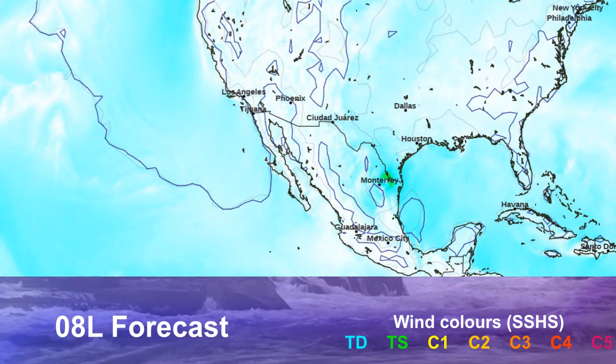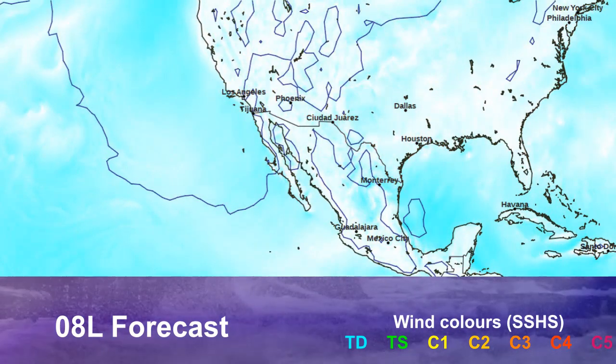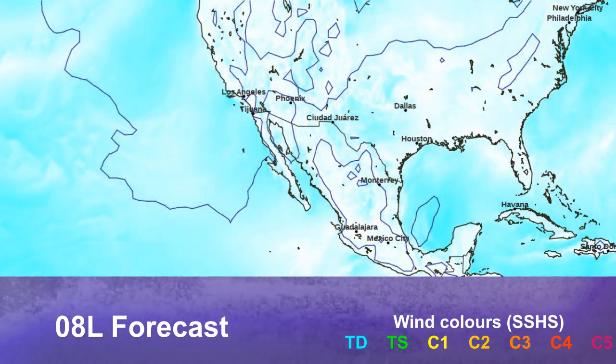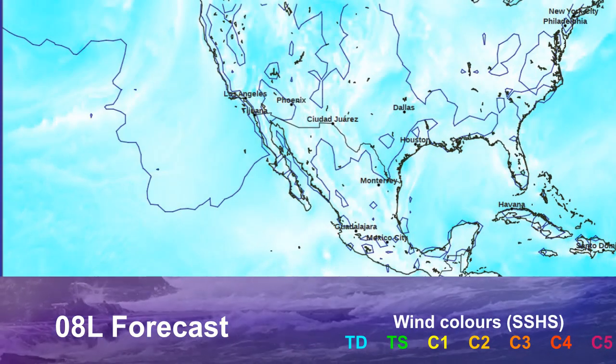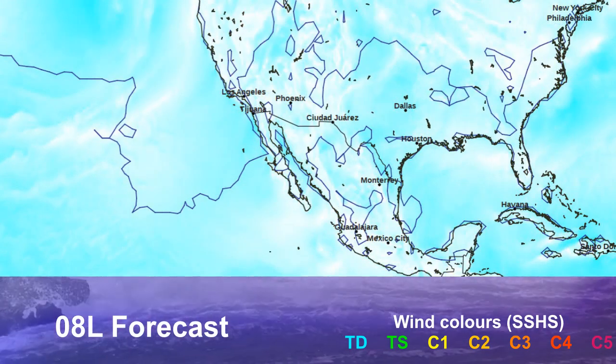The GFSO wind model — a bit late on the initialization at the 18Z run — brings the storm into southern Texas, dives it toward northern Mexico, and dissipates it pretty quickly by day two. So the hazard from its winds will be ending. The rainfall, though, is still the largest threat from this system as we head forward.